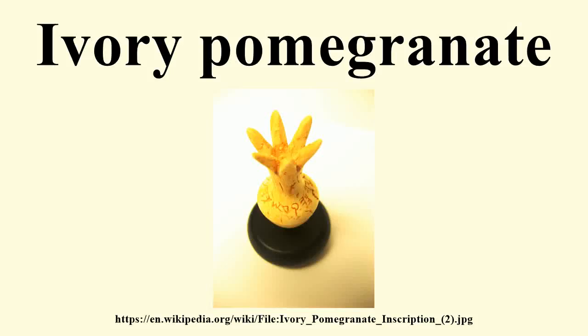The ivory pomegranate is a thumb-sized Semitic ornamental artifact acquired by the Israel Museum. It is not actually made of ivory, but of hippopotamus bone, and bears an inscription 'holy to the priest of the house of God.' At the time of its discovery, it was thought to have adorned the high priest's scepter within the Holy of Holies, proving the existence of Solomon's temple.